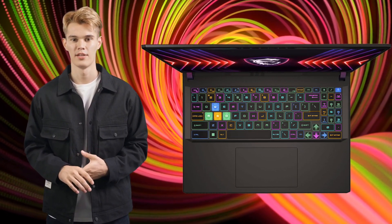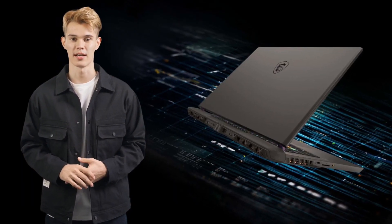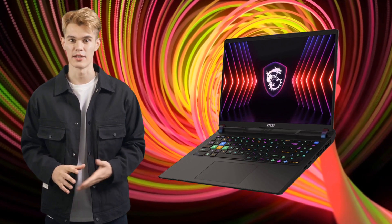While Wi-Fi 7 ensures you're always blazing a trail through the online world. Work, game, create — these laptops are your adaptable companions, ready for any digital adventure.